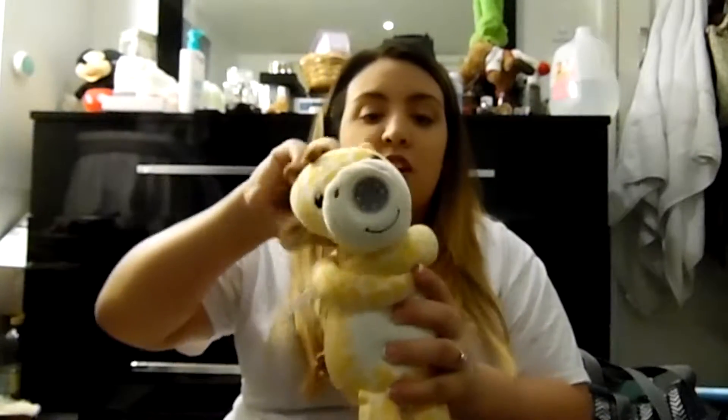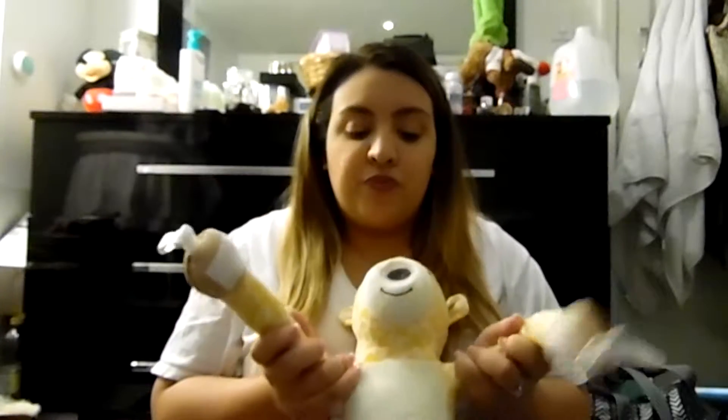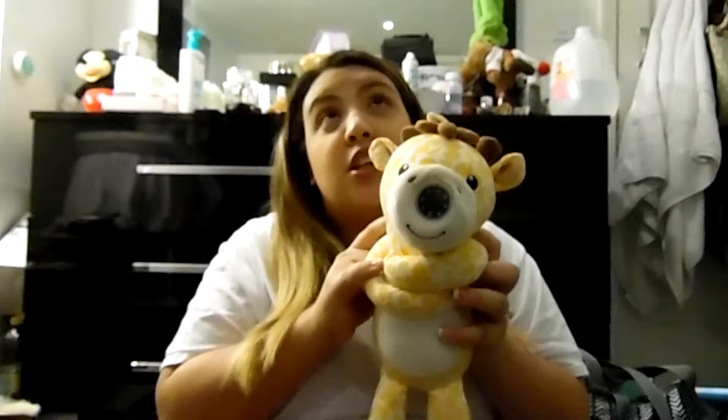The next thing I cannot live without is a camera. This one is a Zooby camera. I like it because you can put it on the bassinet while he's sleeping. You can move the giraffe's head — it comes as a giraffe or zebra. I can take it in the car and wrap it around the headrest so I can see the baby. It comes with a little monitor so I don't have to look back.